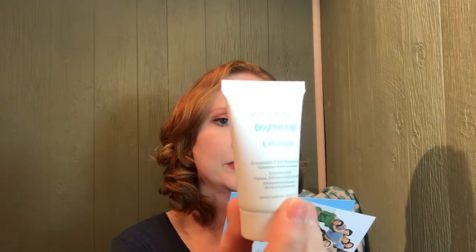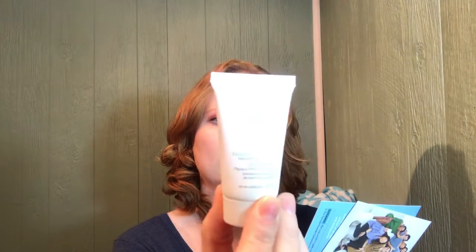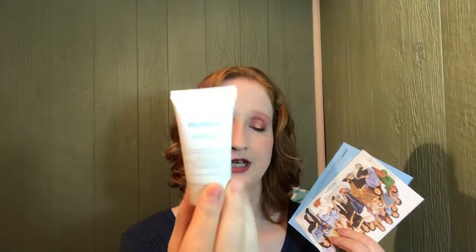The next item is another female-founded brand — it's from Vasanti and it's the Brighten Up Enzymatic Face Rejuvenator. The full size is $34 and this sample is 0.71 ounces, which is actually a pretty good size. You use it three to five times a week and it's perfect for all skin types, so you can get quite a few uses out of it.